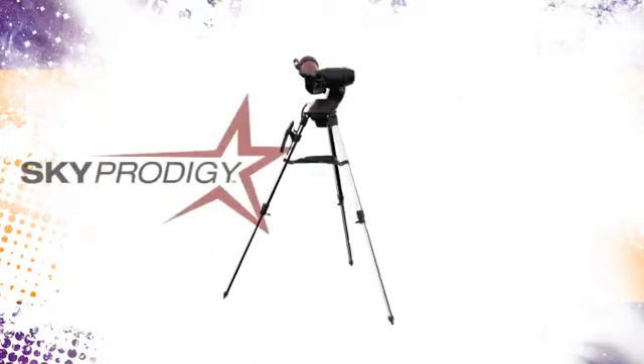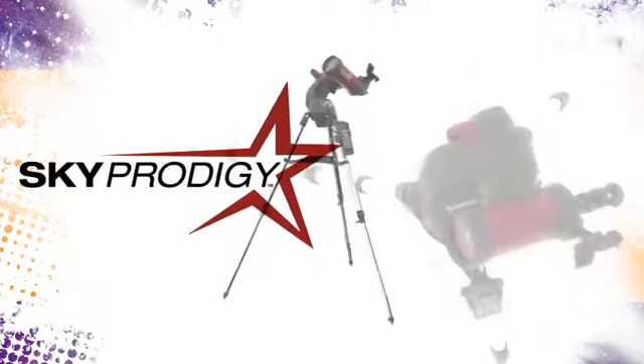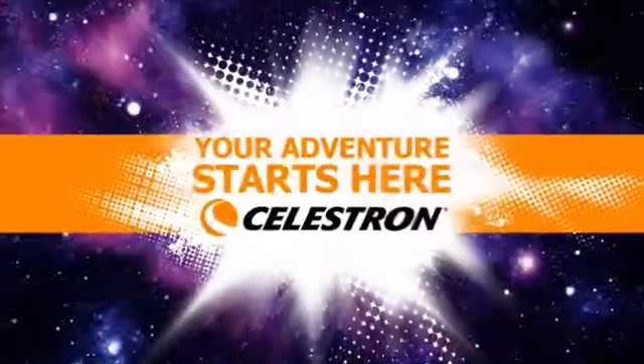Sky Prodigy is a revolutionary new smart product designed from the ground up to be the most entertaining and easiest telescope you'll ever use.